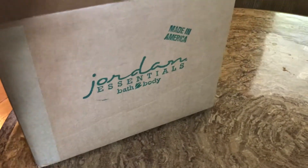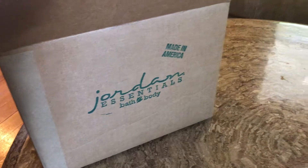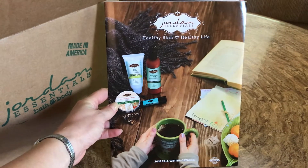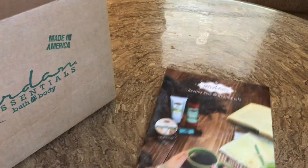We're going to spin you around here just a second. There is my box that I just got from Jordan Essentials, and this is the new catalog — the fall-winter catalog. They do two catalogs a year: fall-winter and then spring-summer.